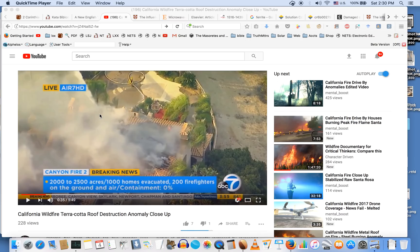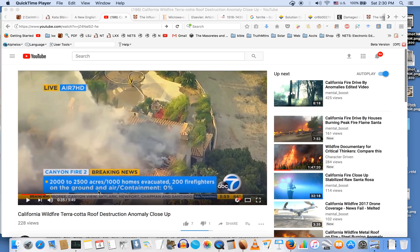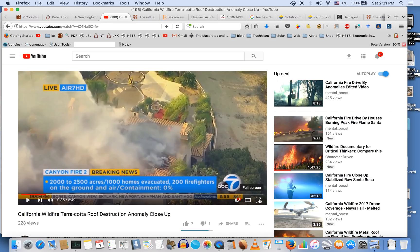It's 2:30 on November 4th, 2017. I spent some time last night and today going over this channel called Mental Boost. What this person does uniquely and quite wisely is point out some of the anomalies of things that we see in this California fire, and it's prompted me to do some research. I'm going to share what this guy or girl has made in their videos and share some of the research I've come across today.